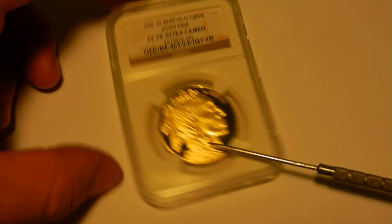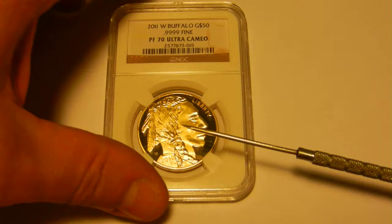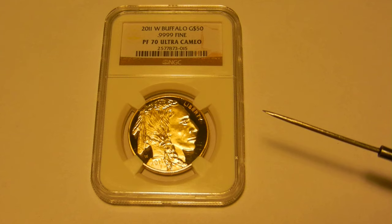The W mint mark is smaller and set lower than normal. The reeds on the edge are not sharp and they do not protrude from the edge of the rim.